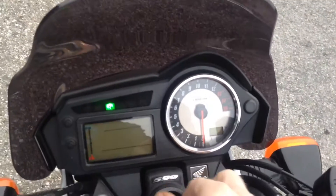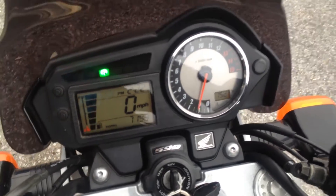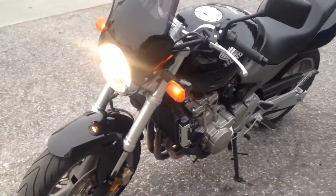This bike has clean title. The bike has 7,190 miles on the odometer. The bike is all stock and runs great.